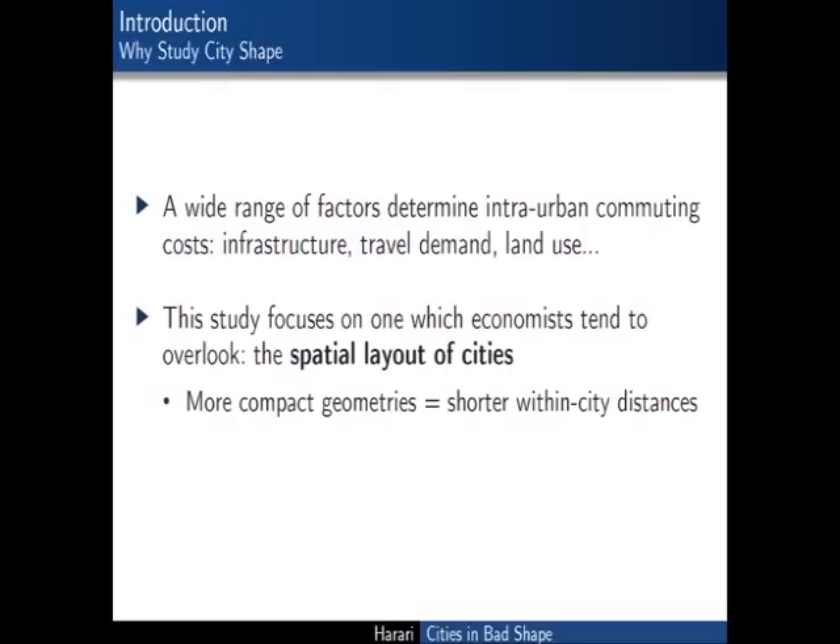In fields such as urban planning or transportation engineering, city shape is thought to be an important determinant of intra-urban commuting efficiency along with factors such as infrastructure, travel demand, land use and many more. There's a simple geometry-based argument behind this: a circle is a shape that minimizes distances between points, but as the shape of a polygon holding area constant departs from that of a circle, becoming less and less compact, distances between points will tend to increase.